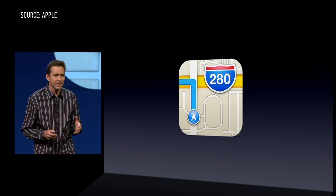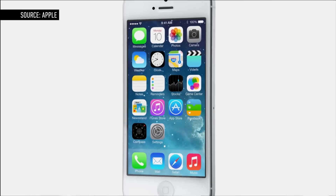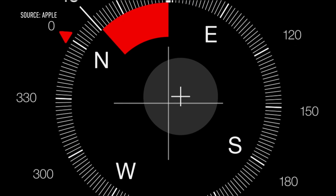As part of the fallout from the Maps debacle, iOS VP Scott Forstall left Apple, with lead industrial designer Jony Ive taking over the human interface efforts. And with iOS 7, we saw the fruits of his labor. Gone were the famous glossy icons, the rich textures, and, for the most part, the skeuomorphic apps.